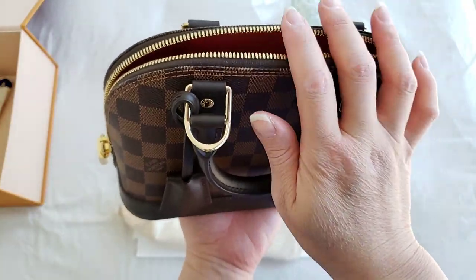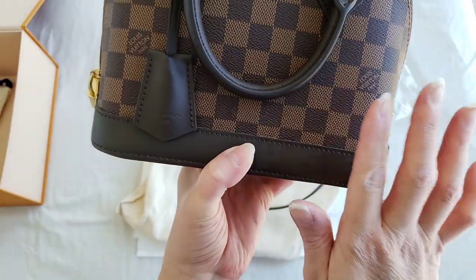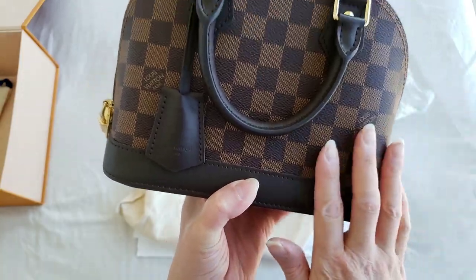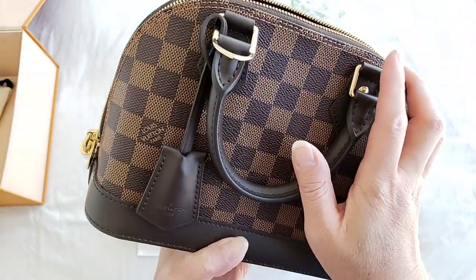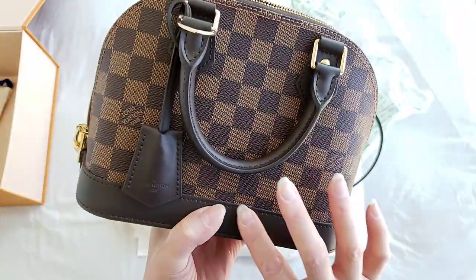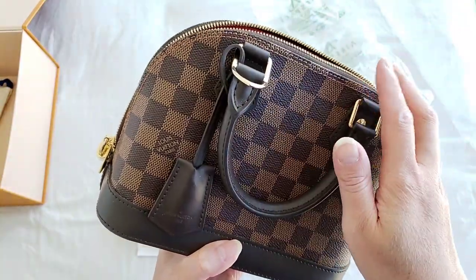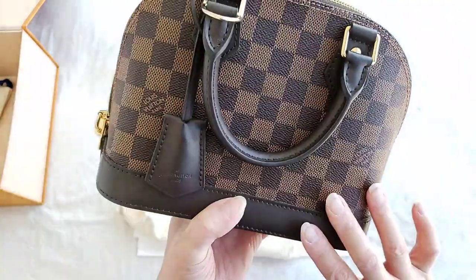It comes in three different styles: the Damier, the Azur, and the Monogram. The Monogram one, however, has the patina effect, so it does develop that effect over time. That's the reason why I didn't go for the Monogram — I was a little bit afraid of the patina.